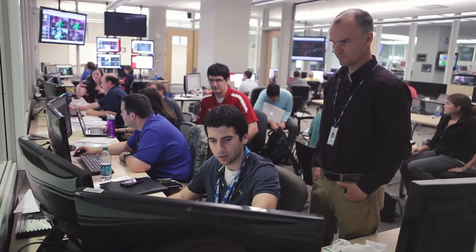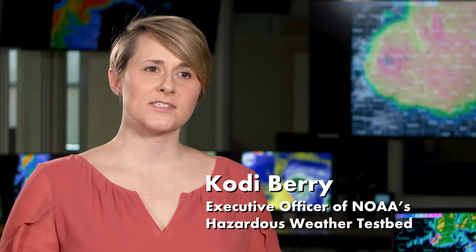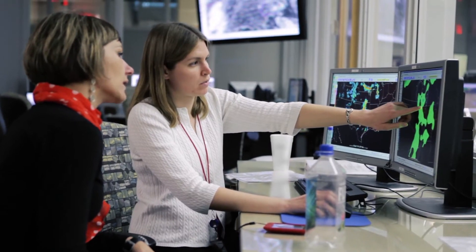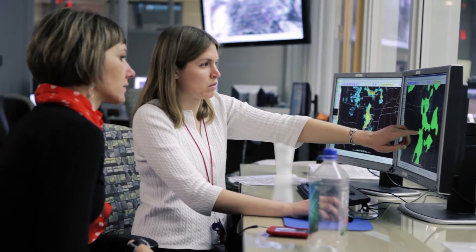Here in NOAA's Hazardous Weather Testbed, researchers and forecasters from across the country and around the world come together to sit side by side and solve forecasting problems. So once a new weather tool gets the stamp of approval, it can then be transitioned for use in the National Weather Service. The testbed helps speed up this transition.